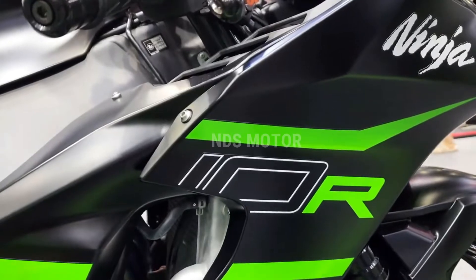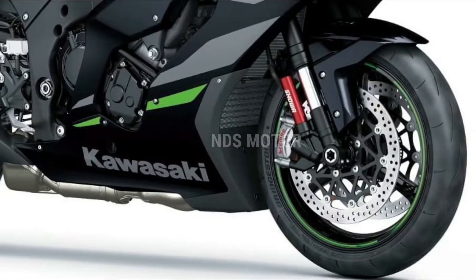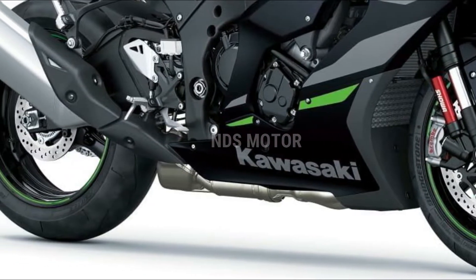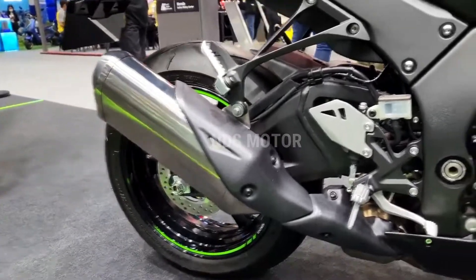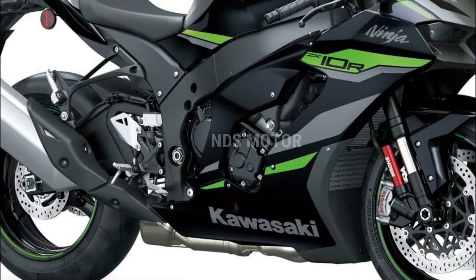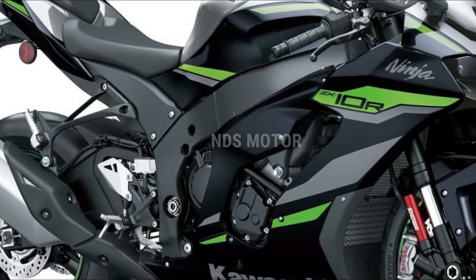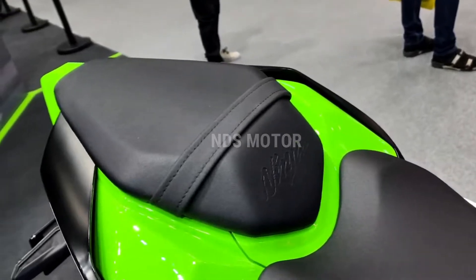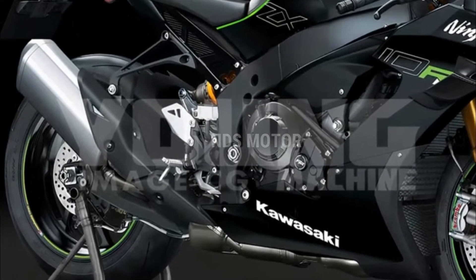In terms of safety, the 2024 ZX10R includes a comprehensive suite of features to keep riders secure. Kawasaki's cornering management system, along with an advanced traction control system, anti-wheelie control, and multiple riding modes, allow riders to tailor the bike's behavior to their skill level and riding conditions. Brembo brakes provide exceptional stopping power, ensuring that riders can scrub off speed when needed.